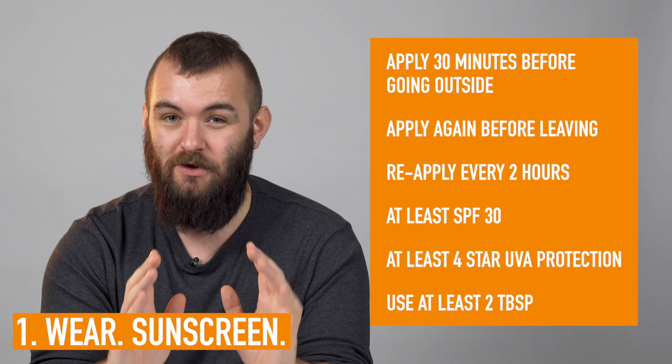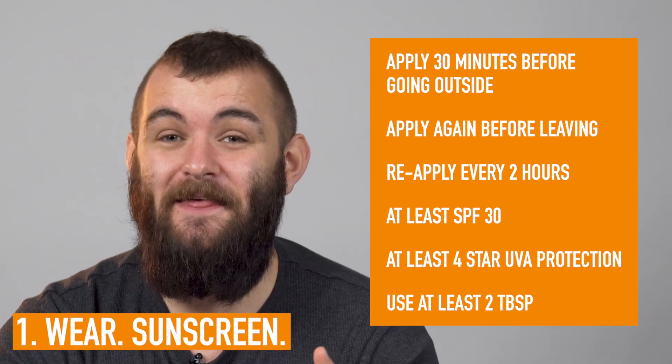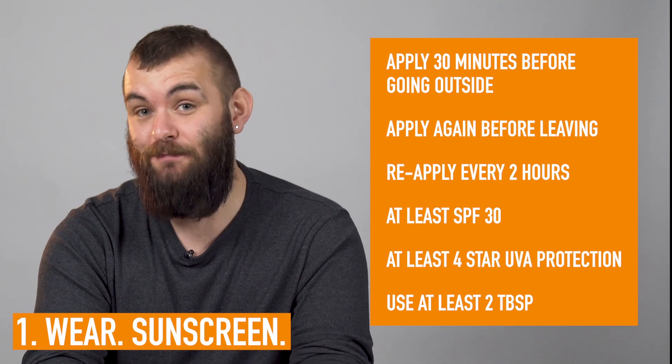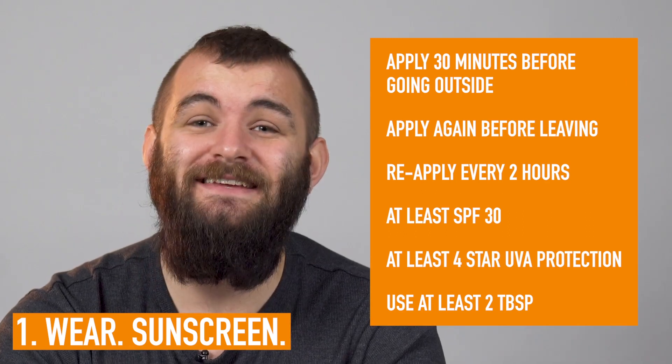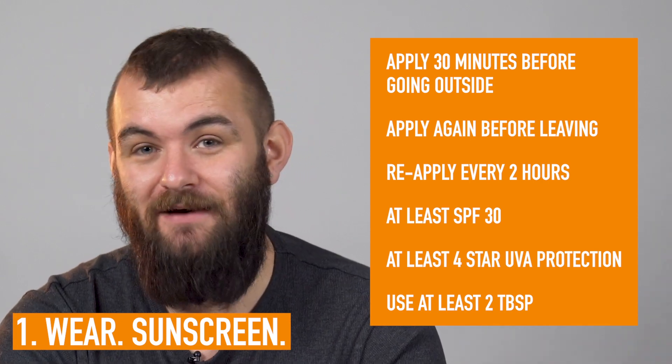You want to reapply it every two hours, and that's going to ensure that you've got the best possible coverage. They also recommend using an SPF of at least 30, with at least a four-star UVA protection. They also say that you're going to need to use at least two tablespoons, because that's how much it takes to safely cover the average adult. Wouldn't recommend putting it in a spoon first — just be kind of liberal.